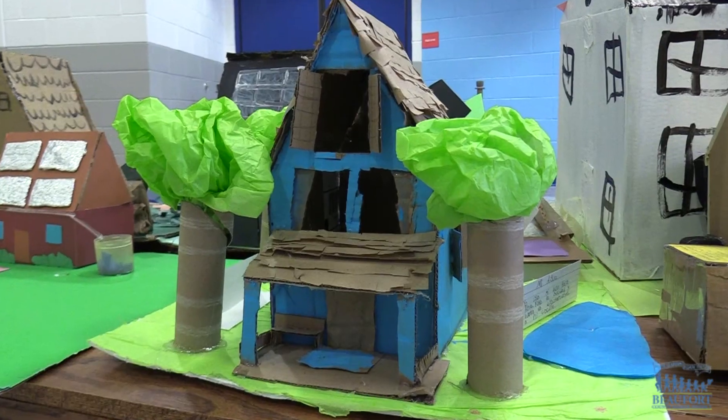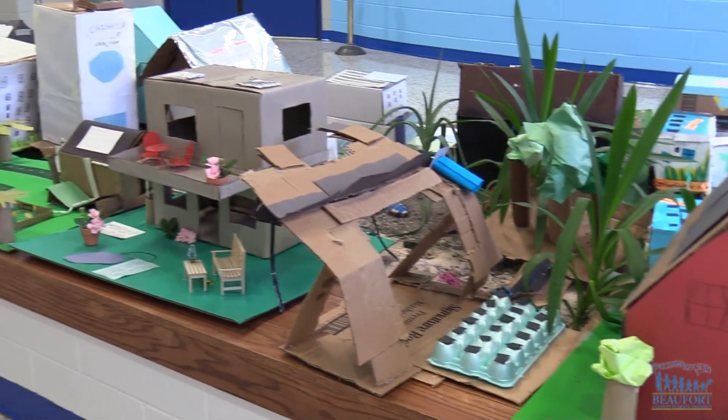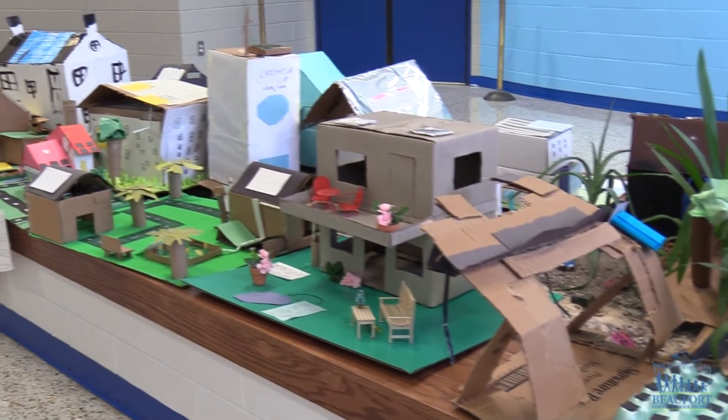The sustainable community is being displayed in a hallway by the main entrance of the school for all students and teachers to see. At Hilton Head Island Elementary School, Ron Lopes, Beaufort County School District.